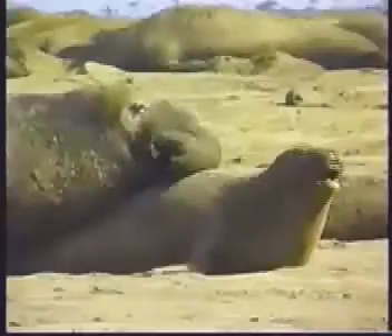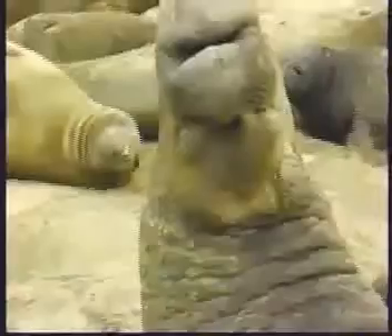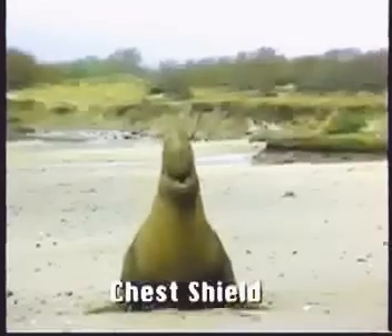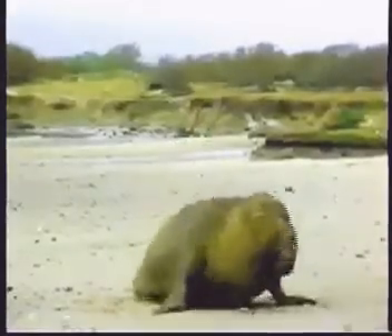How do you tell the difference between the males and the females? The males are much bigger, and the females weigh a lot less. The males might have a big nose — we call it a proboscis sometimes. The females have a much smaller nose. You can also see the males have a chest shield by their heads — a callus-like area on their chest. The females don't have a chest shield, just the males.